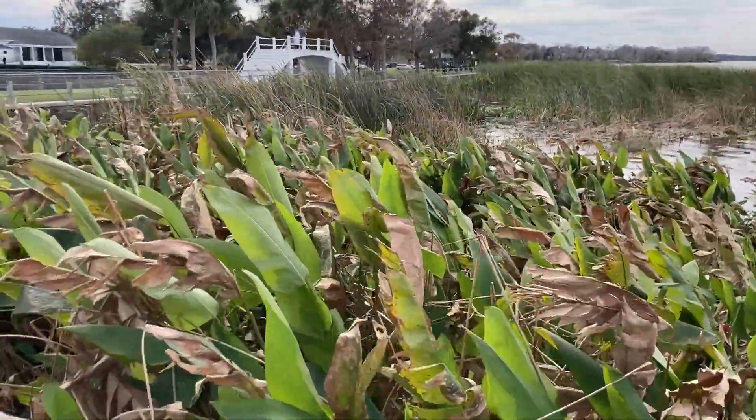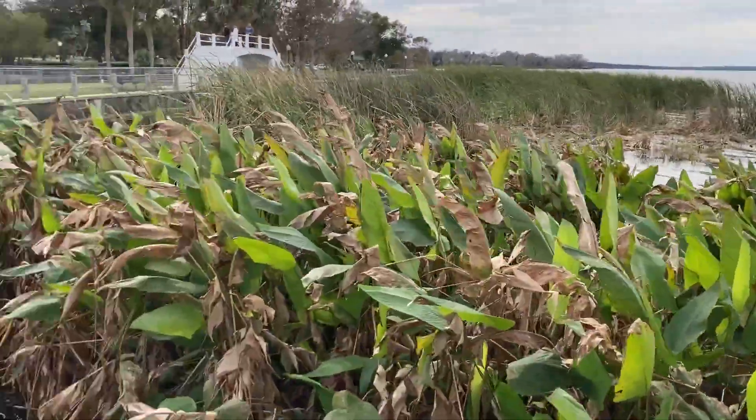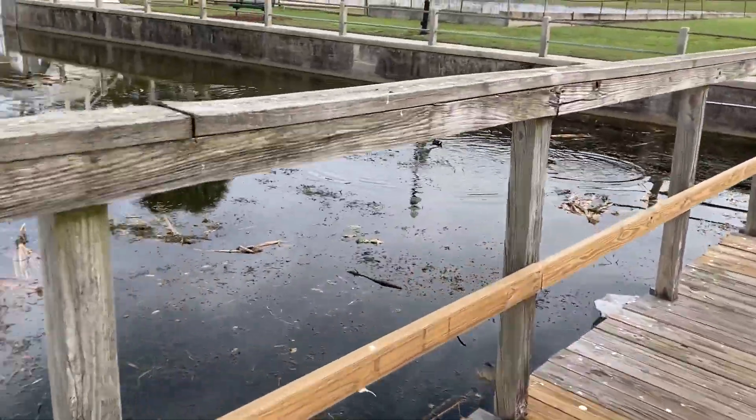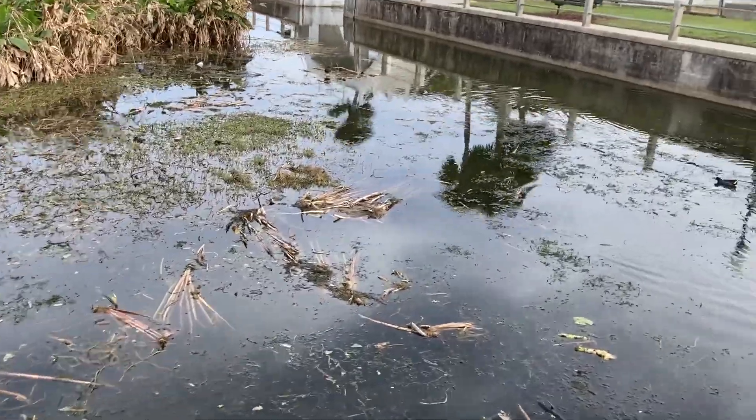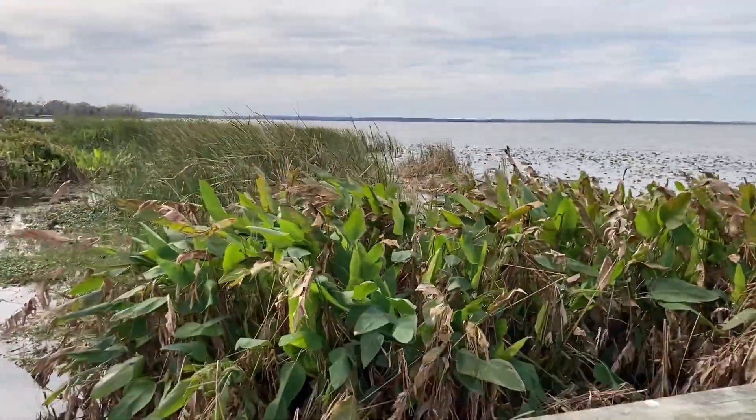There are a lot of alligators in this lake. I've read this. You can see the eyes glowing at night in some spots. I would never go swimming in here. I wouldn't do it.